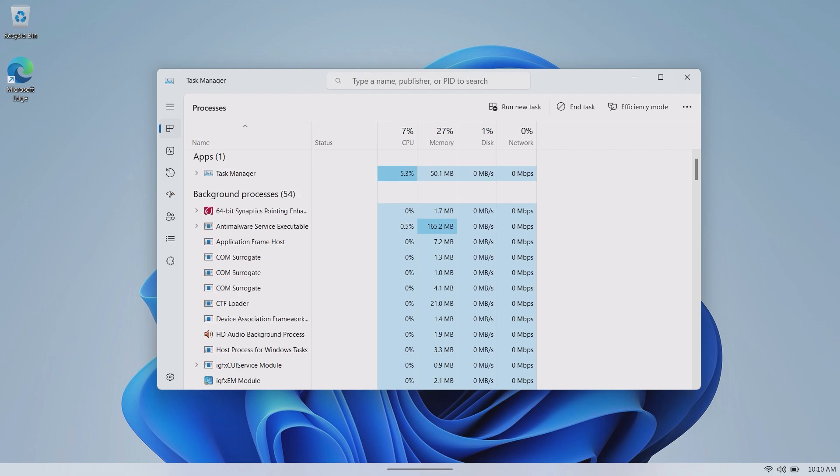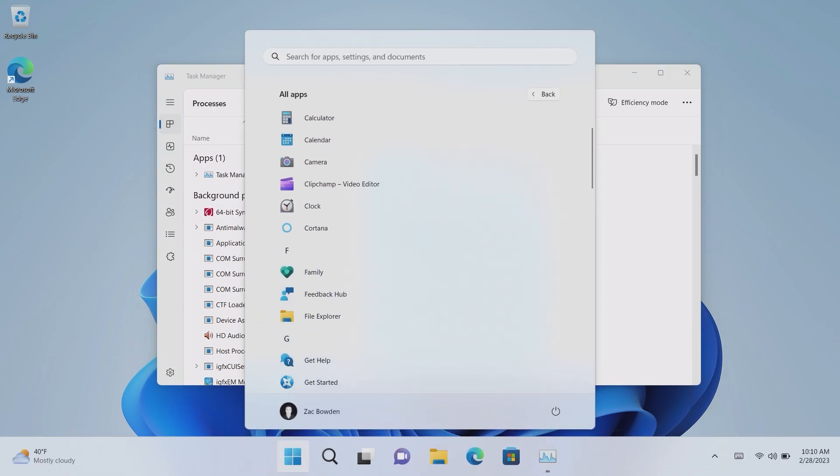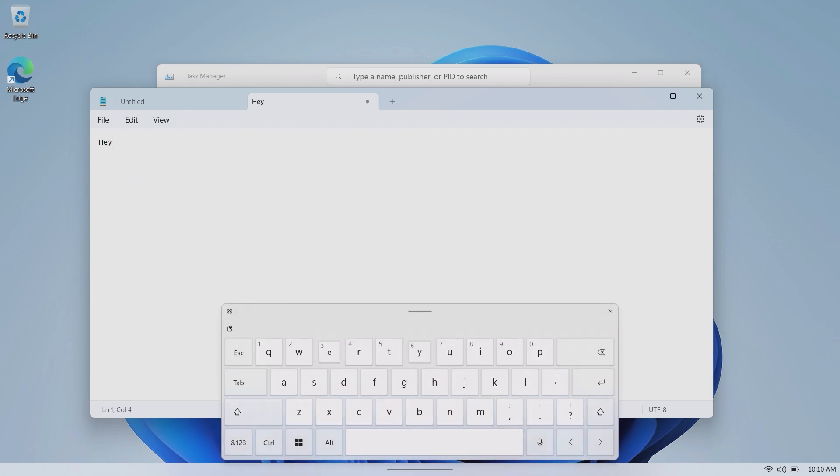Jumping into the Start menu and opening Notepad — Notepad now has tabs, just like File Explorer. You can have multiple text files open in a single window, and the tab titles change depending on the filename or the text content of the file.